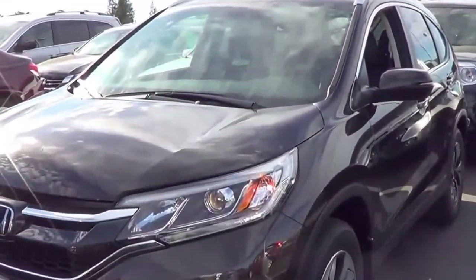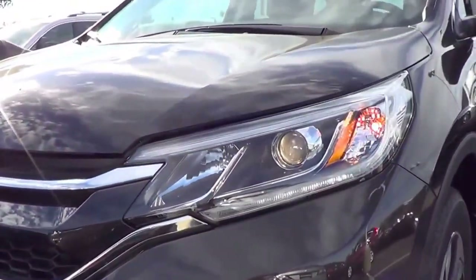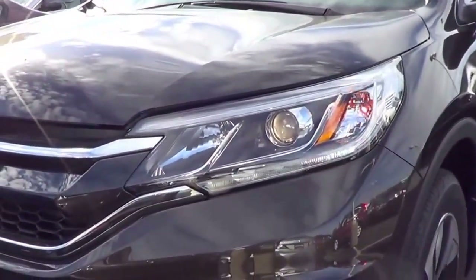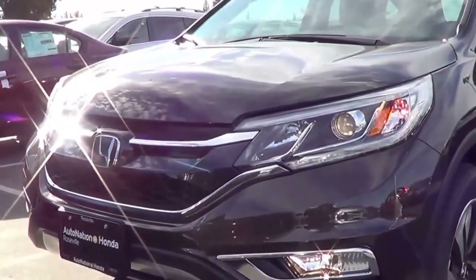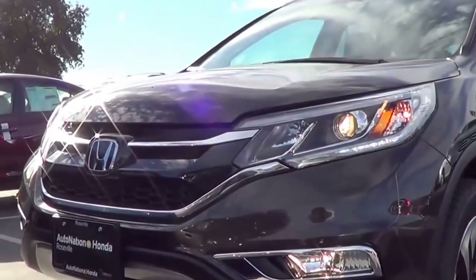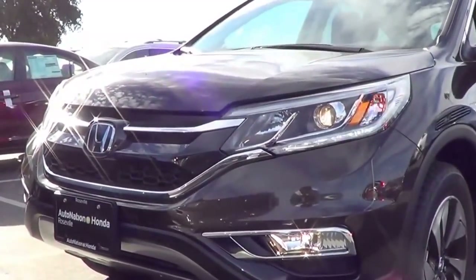You do have LED daytime running lights, and you also have projector beam halogen headlights which are new for 2015, plus halogen fogs as well. I love the new front end of the CR-V. It has some Civic styling cues, but it looks definitely much more premium this time around.